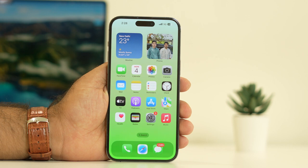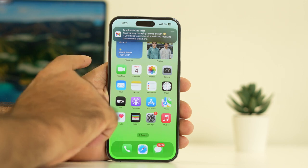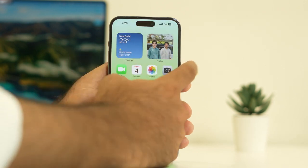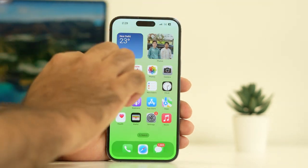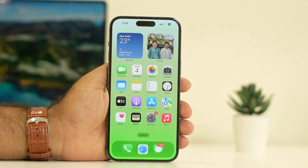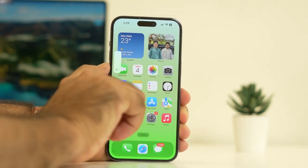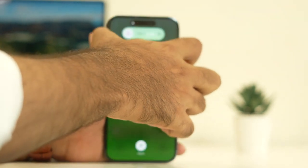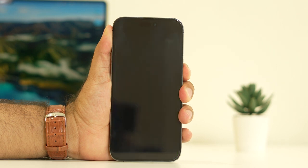The next step is to restart your iPhone. To do a force restart, press Volume Up followed by Volume Down, then press and hold the Power button until you see the Apple logo. This gives your iPhone a fresh start.